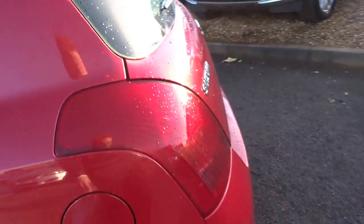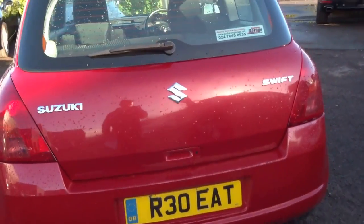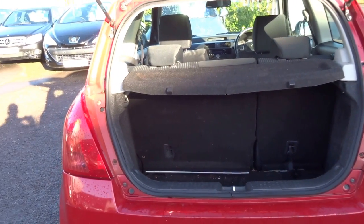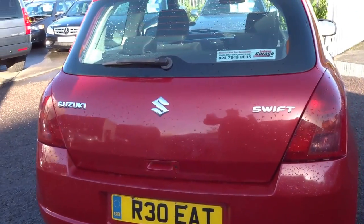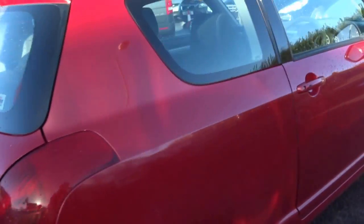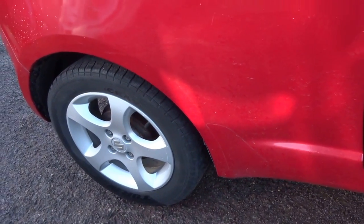That said, this car has keyless entry and keyless start. Lovely little car. Generous boot on it. At sale the car will be supplied with the original registration Charlie Uniform 5 6 Oscar Charlie Delta. It's got stone chip protection on the wheel arch.